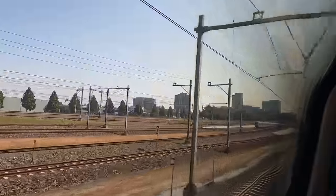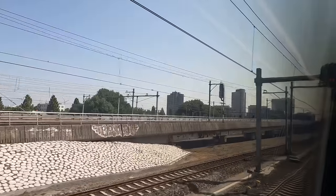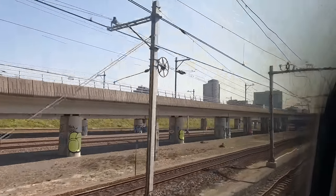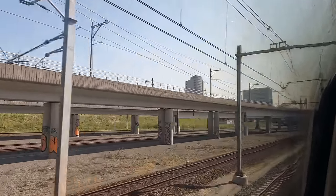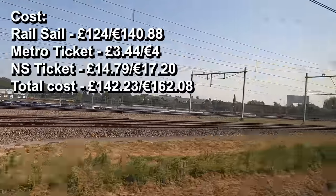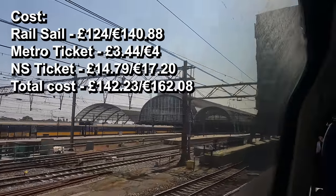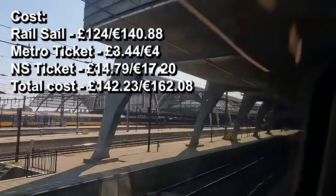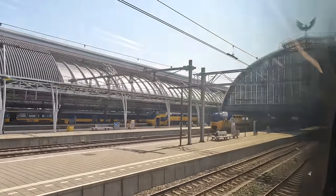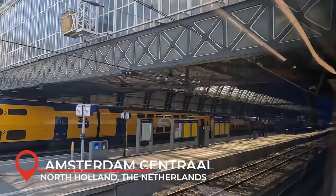We're sadly coming to the end of our journey now, and I say that because I really enjoyed it. I've flown and taken the Eurostar to Amsterdam before, but this has to have been the most fun way to do it. My only complaint is the reduced ticket integration with Dutch rail services, which now makes things a lot more complicated and adds additional costs — hopefully NS decide to return to the partnership sooner rather than later. This odyssey cost a total of £124 for the boat, cabin and Greater Anglia train, plus an additional €4 and €17.20 for the metro and train on the Dutch side, totalling around £140 or €155. We arrive on time into Amsterdam Centraal at 10:55 Central European Time.